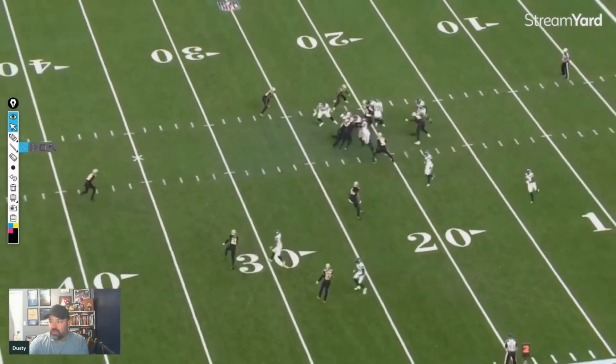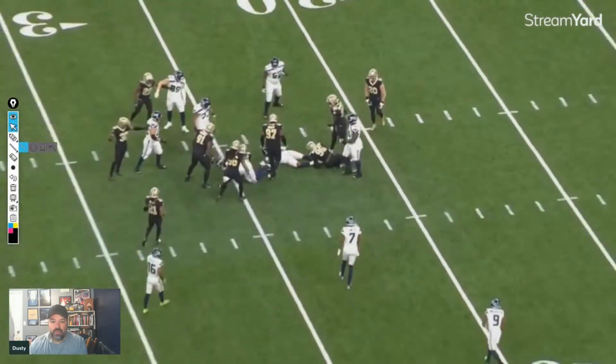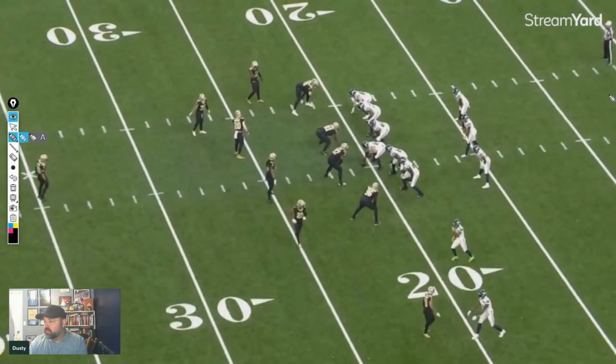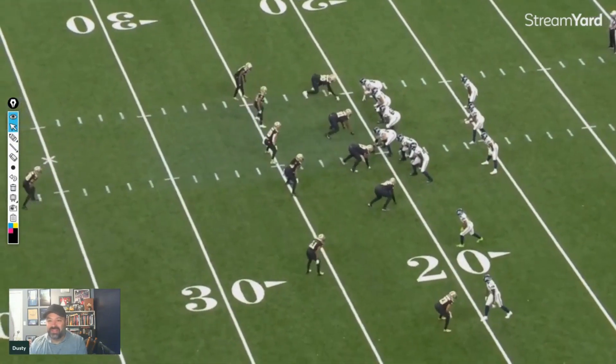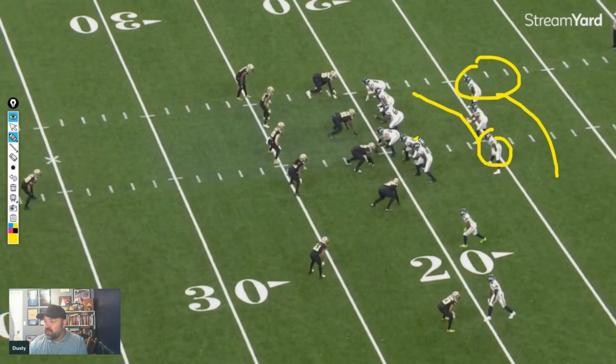The first play is a handoff behind pullers going over to the right, and it only gains a yard. So what we're looking at: we have an RB orbit behind, an inside give, and they're pulling these two guys — one kicks out, one works as kind of the lead. Then you have a tight end who's going to come up and try to block. It's an inside give with RB orbit behind it, trying to get behind the pullers with the tight end climbing up to the second level.